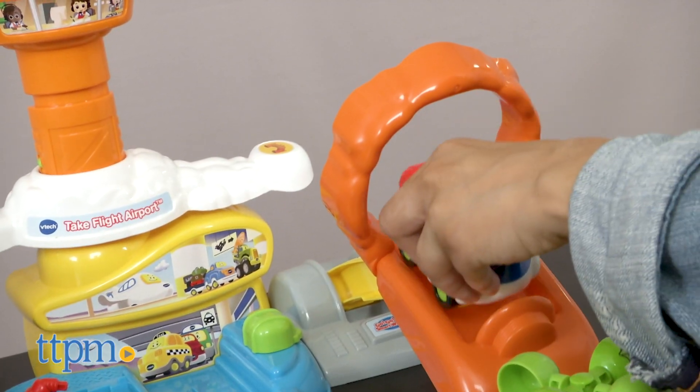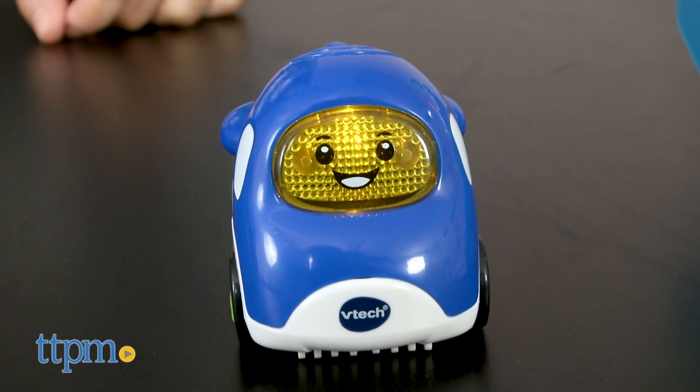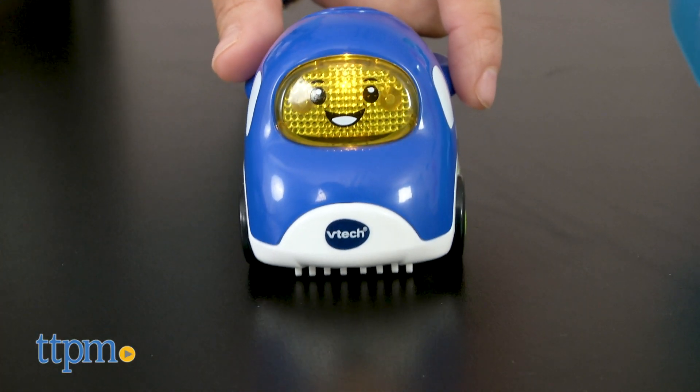It's a fun toy for children 1 to 5 years old, as it helps with encouraging first words and early vocabulary. Press the button on the plane itself for even more sounds and phrases.